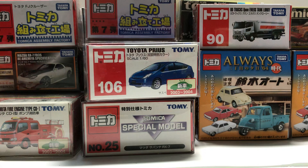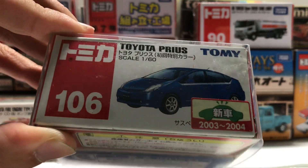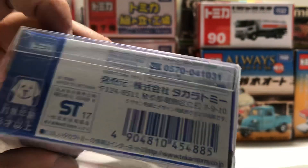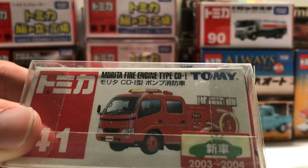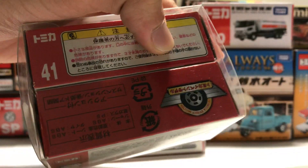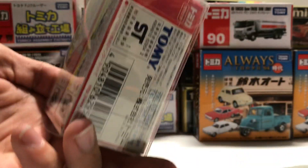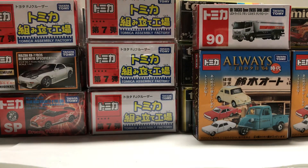And we're on to the normal cars — we have quite a lot to get through today, so hopefully we can do it in time. We have another Toyota Prius limited color with a sticker this time, and the back is just a random Skytree drawing truck. A Morita Fire Engine Type CD1 with a sticker, and this one is a Honda Insight Tomica event model. And these are just two event models right here — I think they're both RX-7s, have to check those out.